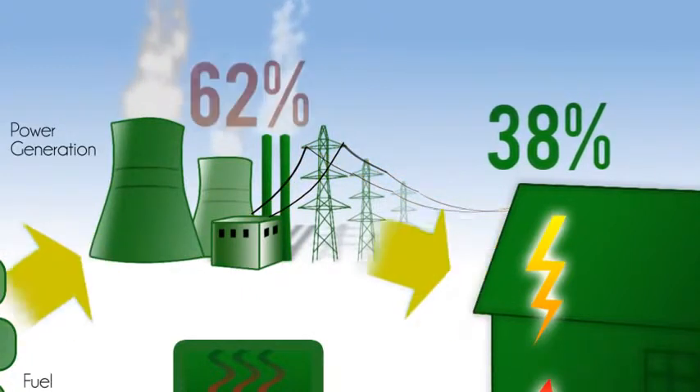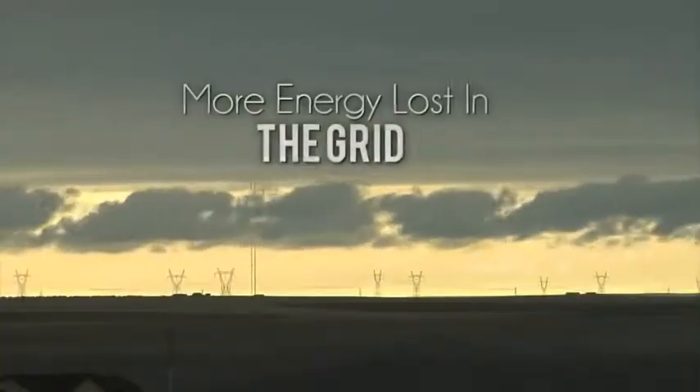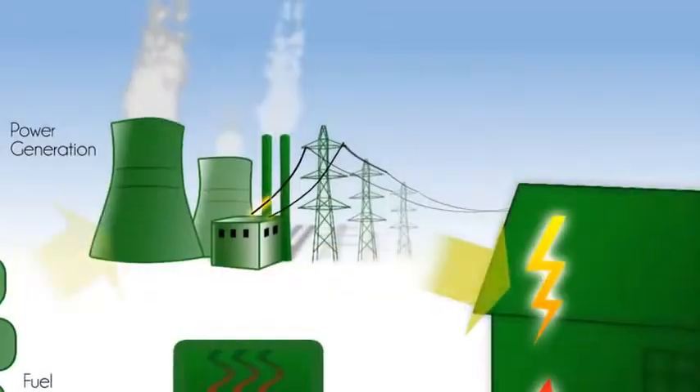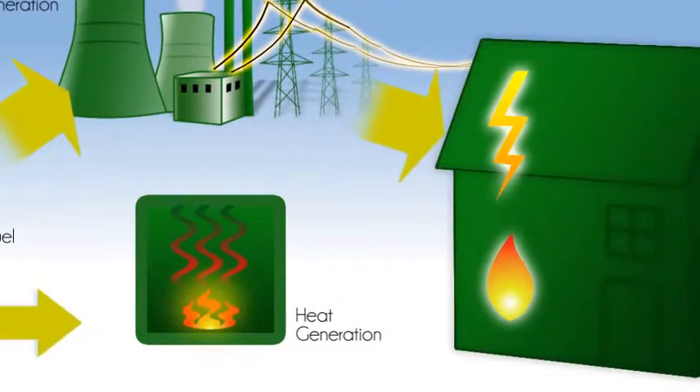The other 62% is released into the atmosphere unused. More energy is lost as the electricity travels through the grid to reach its destination, and additional energy is required to heat boilers for the separate generation of heat.